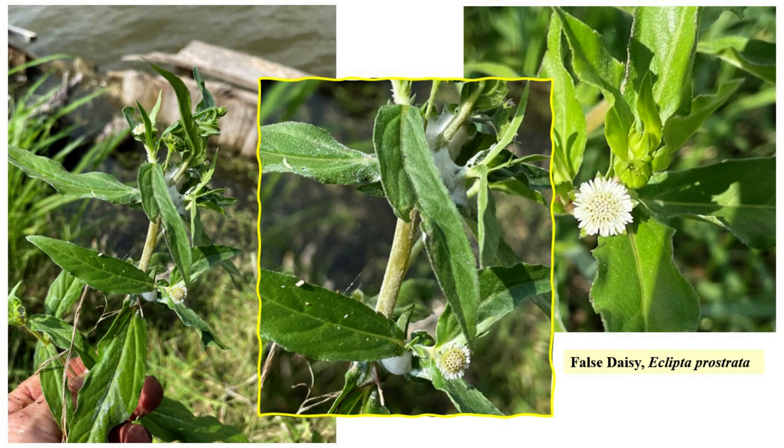False daisy is in the Asteraceae family and is a species widespread across much of the world, commonly found in moist places in warm, temperate, and tropical areas — kind of like a valley in a flood. This plant can grow with prostrate or ascending stems one to three feet tall and root at the stem nodes. Its habitat includes sand dunes, salt marshes, wetlands, and mudflats — we certainly had a mudflat. False daisy is a summer-blooming annual. Hand-weeding large plants is difficult due to rooting at the nodes, extensive root growth, and adventitious rooting of stems.